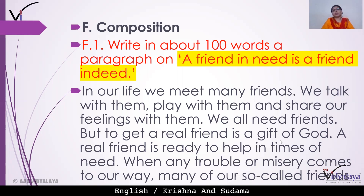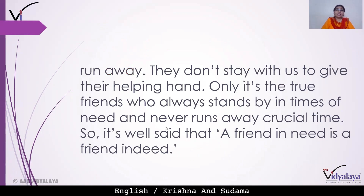A real friend is ready to help in times of need. A true friend is always ready to help you when any trouble or misery comes your way. When we are in trouble, many of our so-called friends run away from us. They don't stay with us to give a helping hand. Only true friends always stand by us in times of need and never run away at crucial times.